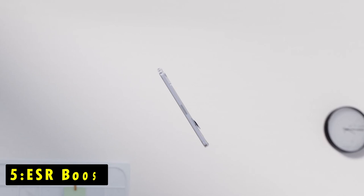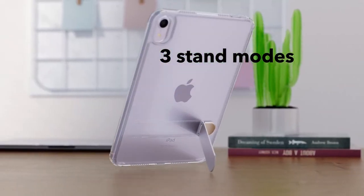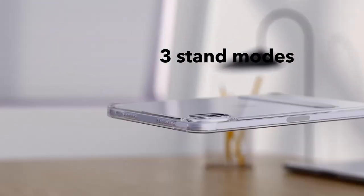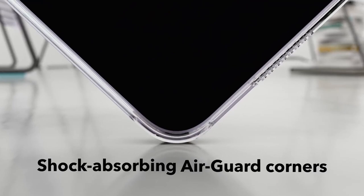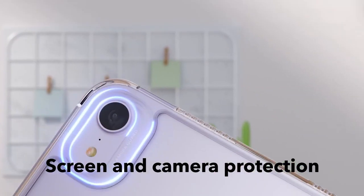At number 5 is the ESR Boost. The ESR Boost case for iPad Mini 7 offers a perfect blend of functionality and protection. Its slim and lightweight design ensures easy portability, making it ideal for work, travel, or casual outings without adding unnecessary bulk.